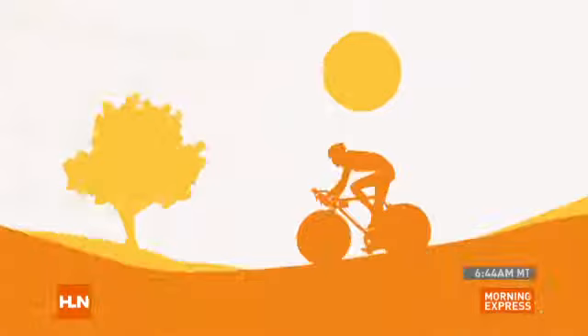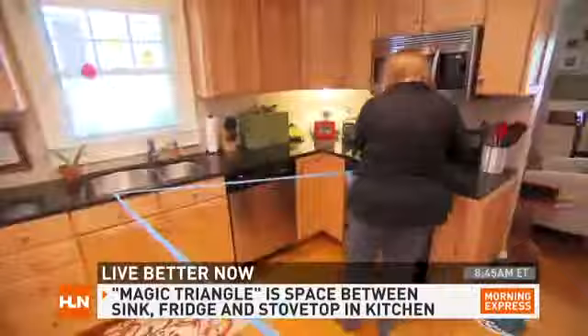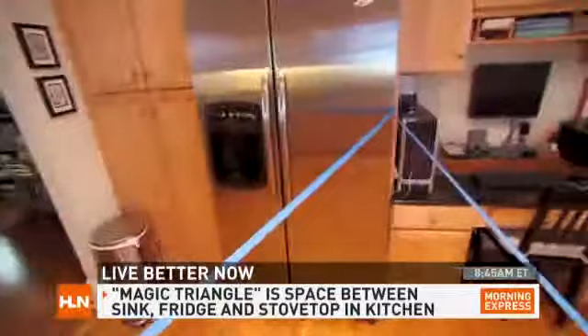Let's talk about organizing our kitchen. There are a couple of simple things you can do. Number one, embrace what I call the magic triangle. This is the space between your refrigerator, your sink, and your oven or cooktop. Anything in or on the perimeter of that kitchen should be items that you use all the time — knives, cutting boards, plates.